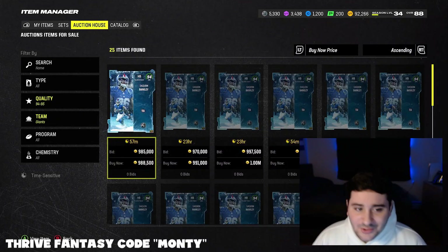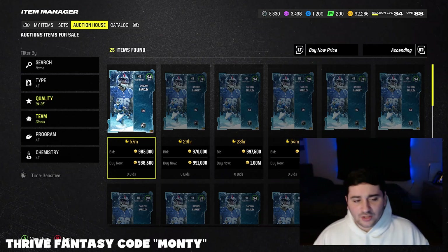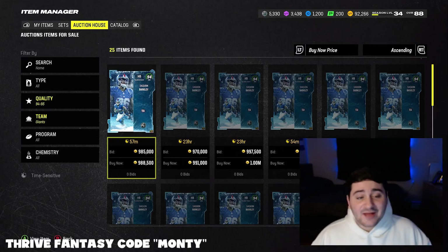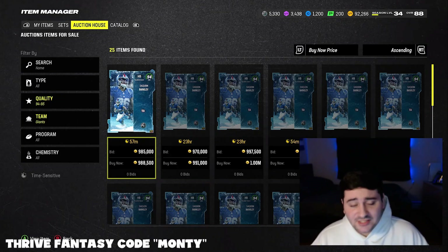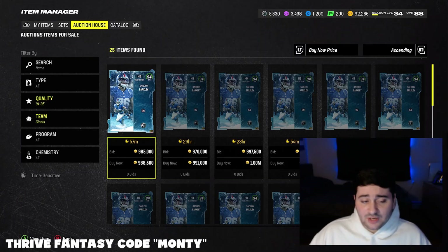What is going on YouTube and welcome back to another Madden 24 Ultimate Team video. You guys see the screen — it is pretty self-explanatory. Saquon Barkley came out yesterday. Beautiful, beautiful LTD. Love it, absolutely love it. There's also another LTD we're gonna talk about in a second.